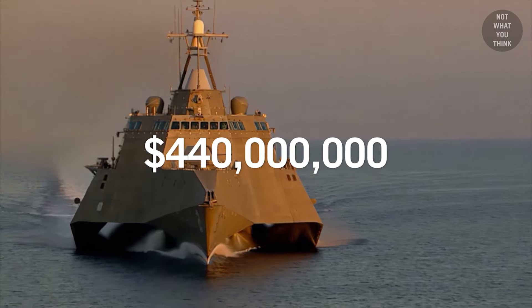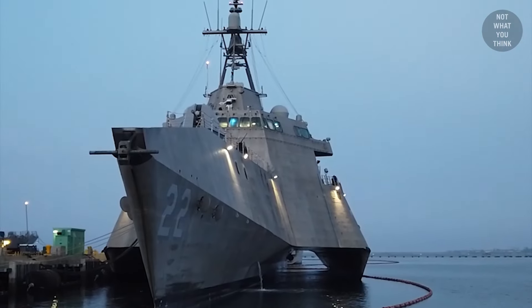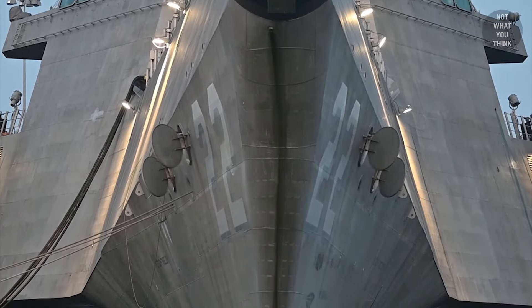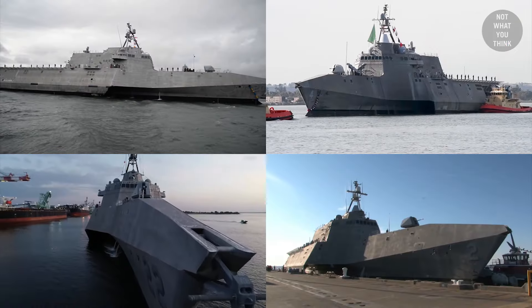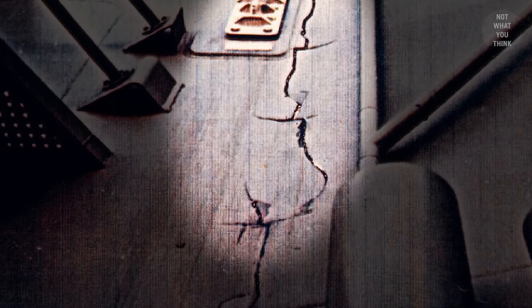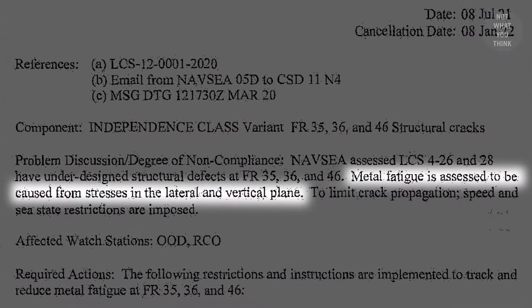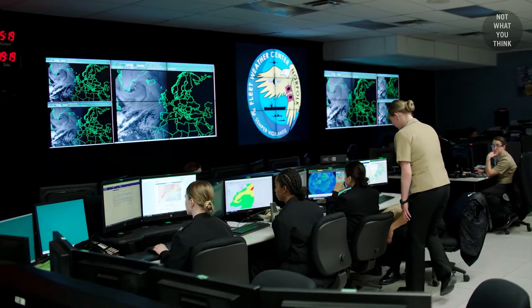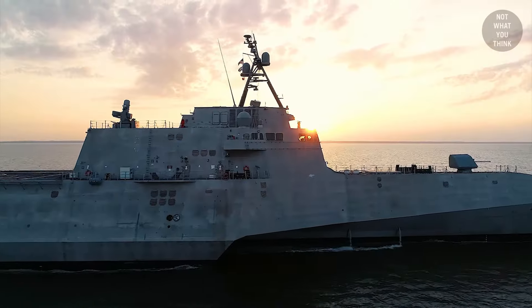A $440 million warship that was supposed to intercept drug smugglers, ironically, now has a crack problem herself. The bigger issue is that this is not just a one-off — almost half of the Independence-class littoral combat ships have been developing cracks on their hull since late 2019, but it wasn't publicly known until a few days ago when records were made public detailing the extent of the problem. But why these warships now have to check the weather forecast before going on a mission is not what you think.